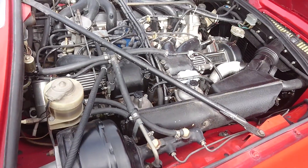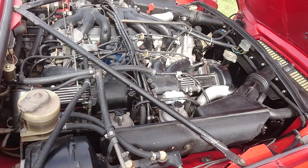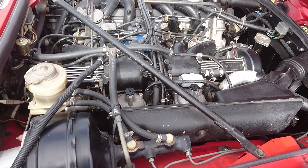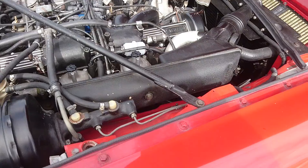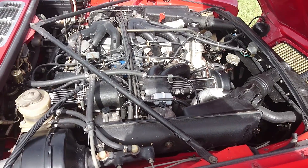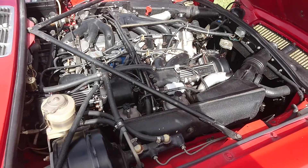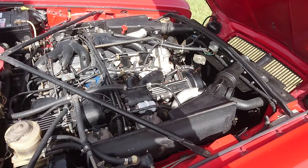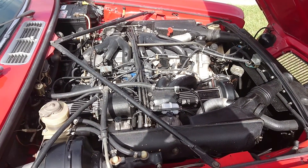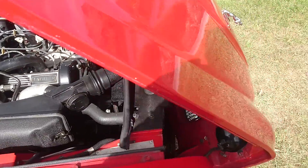Alright, here we go — 12 cylinders, 5.3 liters. This is the engine running, and it runs very nicely. I will try to get my young man here to drive it up and down the road and I'll video it.